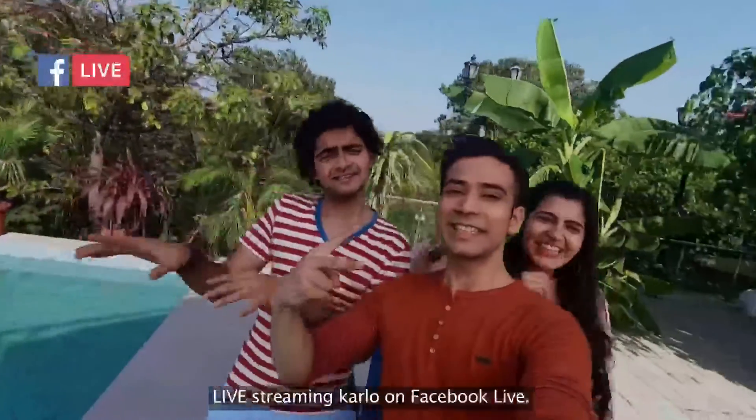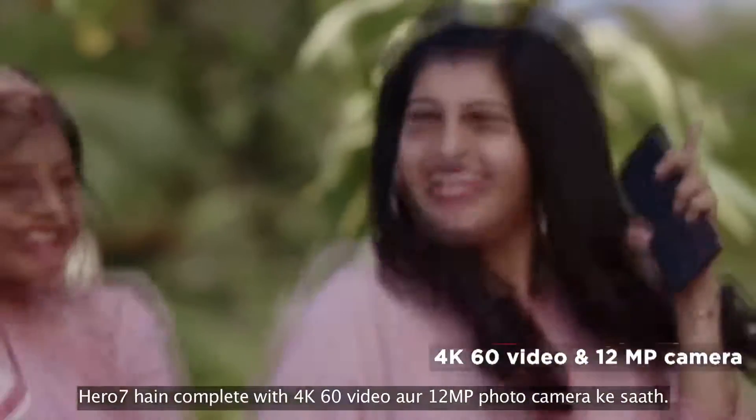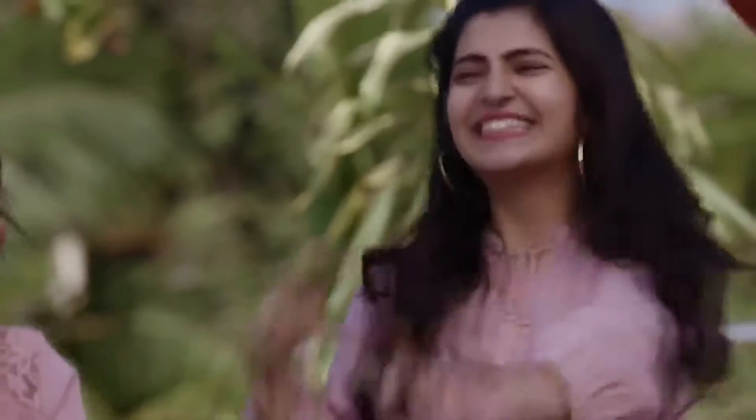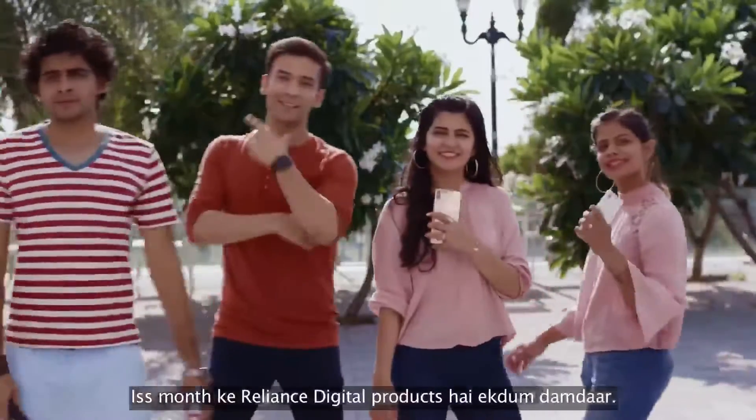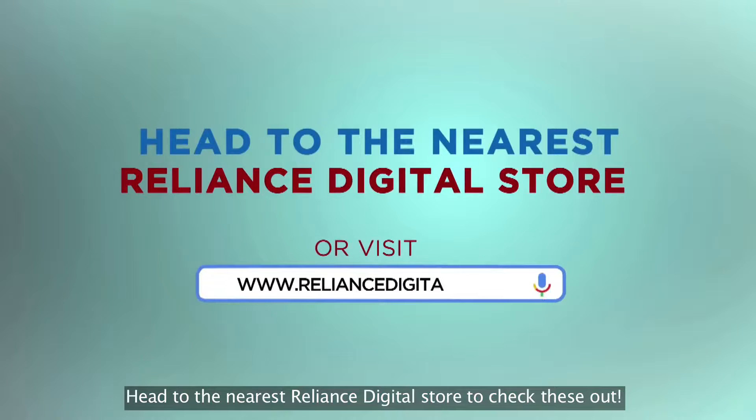And lastly, the Hero 7 is complete with 4K 60fps video and a 12MP photo camera. This month's Reliance Digital products are truly outstanding. Head to the nearest Reliance Digital store to check these out.